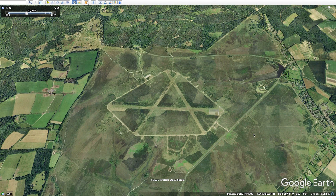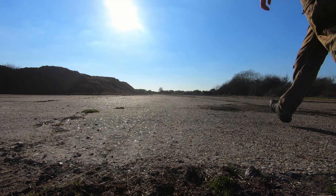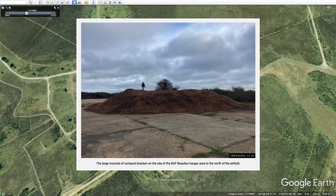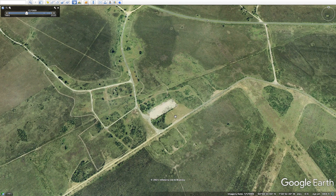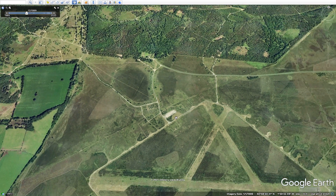When you visit the hangar area you'll probably see mounds of compost. These are bracken collected from the New Forest by the Forestry Commission — bracken can get a bit too much in certain areas, so they bring it here, compost it into huge mounds in the hangar, and then sell it to garden centres. So if you're buying compost from a garden centre, it could be bracken from the New Forest stored at RF Beaulieu. They also store it at other New Forest airfields. The mounds are great for kids to climb up!